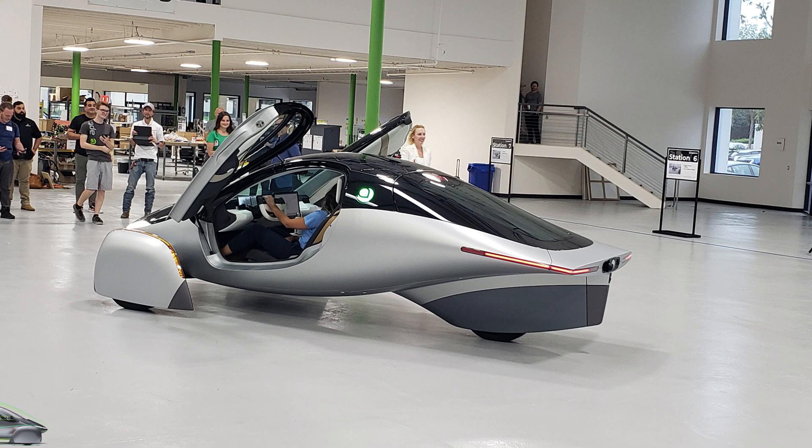The Aptera will have six subsystems: battery pack, rear suspension, front suspension, body, interior, and closures. Chris confirmed they're still using vinyl film for the Aptera body.